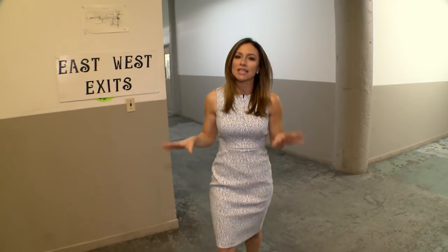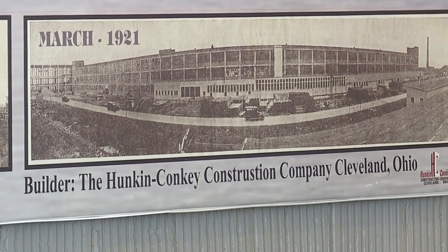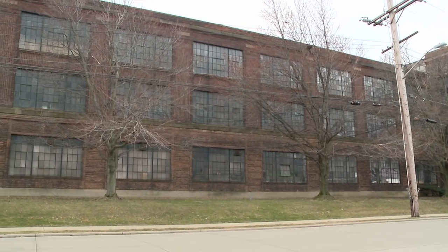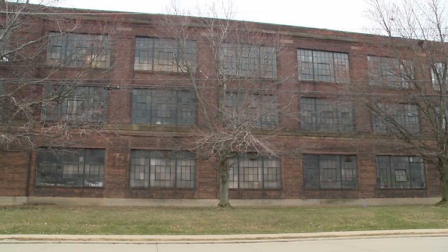Welcome to New Day Cleveland. I'm Natalie Herbick, and David's going to be joining me in this show today. We are at a pretty spectacular place in Lakewood, a building that was built in the early 1900s. It's known to a lot of you as the Screw Factory, but it's also known as the Lake Erie Building.